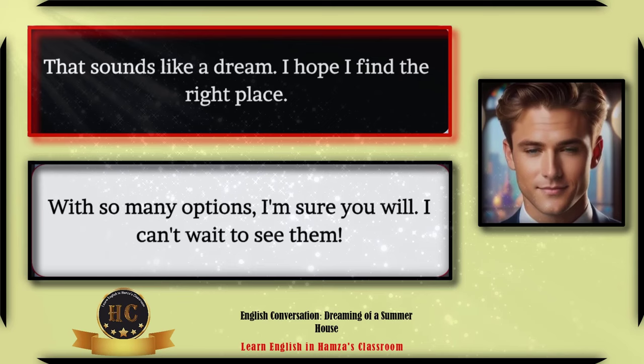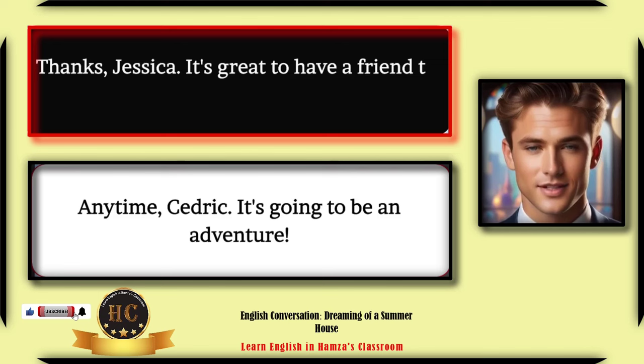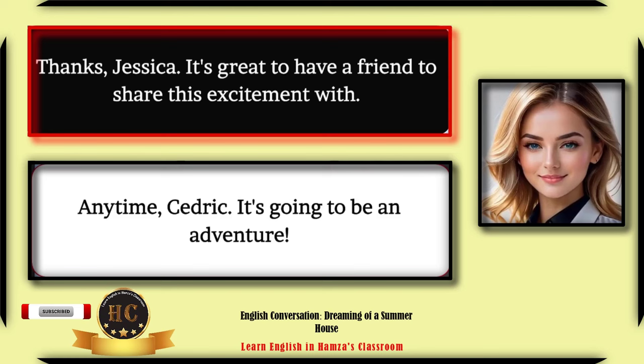With so many options, I'm sure you will. I can't wait to see them. Thanks Jessica — it's great to have a friend to share this excitement with. Any time, Cedric. It's going to be an adventure!